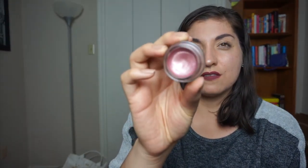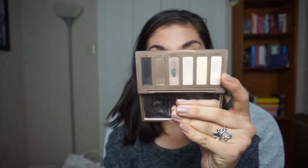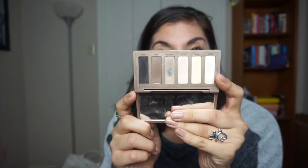I would like to hit pan on this Color Tattoo in Inked in Pink from Maybelline. I'd like to hit pan on this bronzer from Physicians Formula — it's the Argan Wear. I would like to finish Naked 2 from the Naked Basics palette.